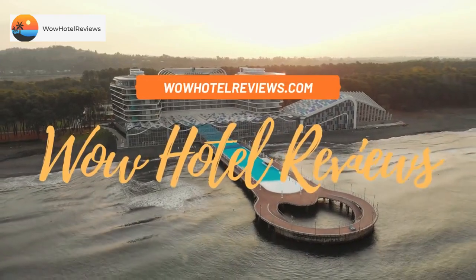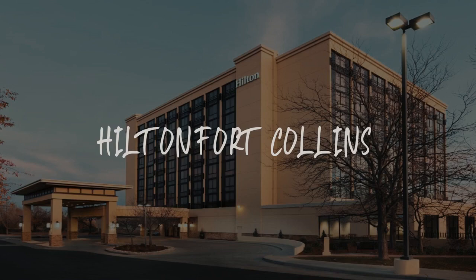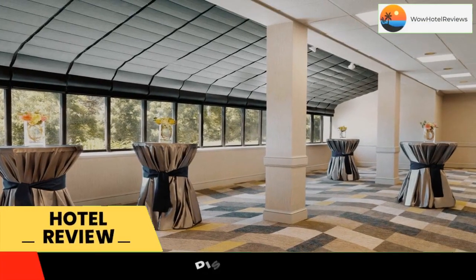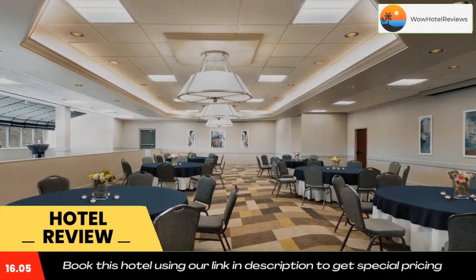Hello guys, welcome to Wow Hotel Reviews. Today I am reviewing Hilton Fort Collins, it's a three-star hotel. Please use our booking.com link in the description to book the hotel and get special pricing.